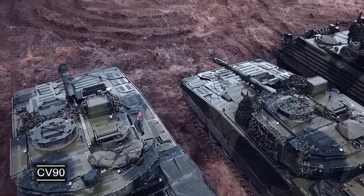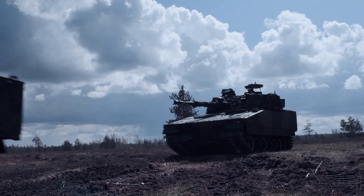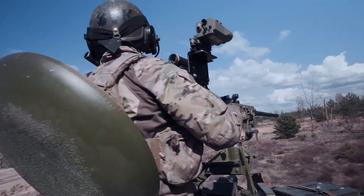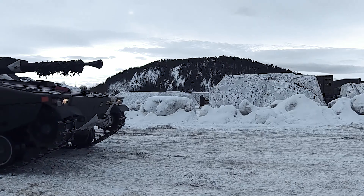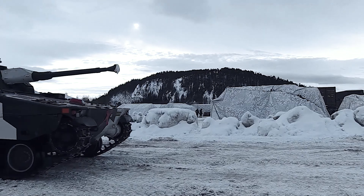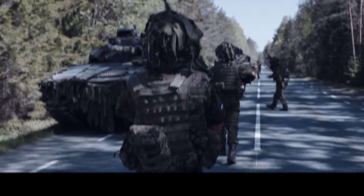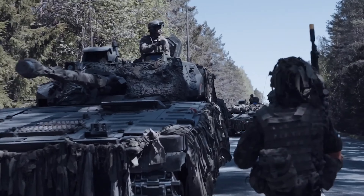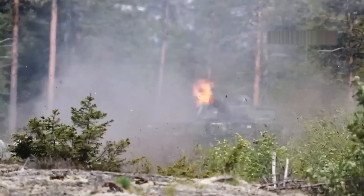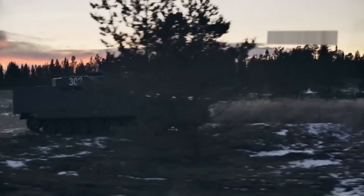CV-90. The basic version of the CV-90 combat vehicle was adopted by the Swedish Army in 1993. Its latest modifications are capable of withstanding detonation on charges equivalent to 10kg of TNT. It features a 40mm automatic cannon converted from an anti-aircraft gun that can effectively destroy enemy APCs and IFVs, and can pose a great threat to old Soviet T-55 and T-62 tanks. To remain as inconspicuous as possible, the CV-90 has been equipped with heat-absorbing filters to protect it from detection by television and thermal cameras.